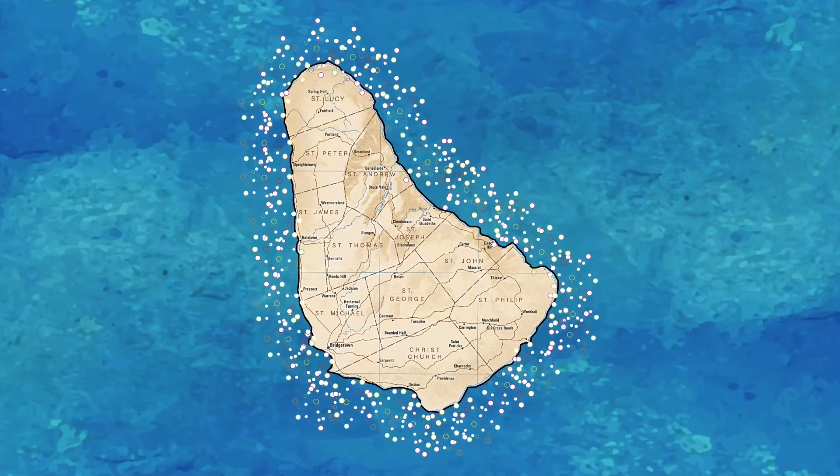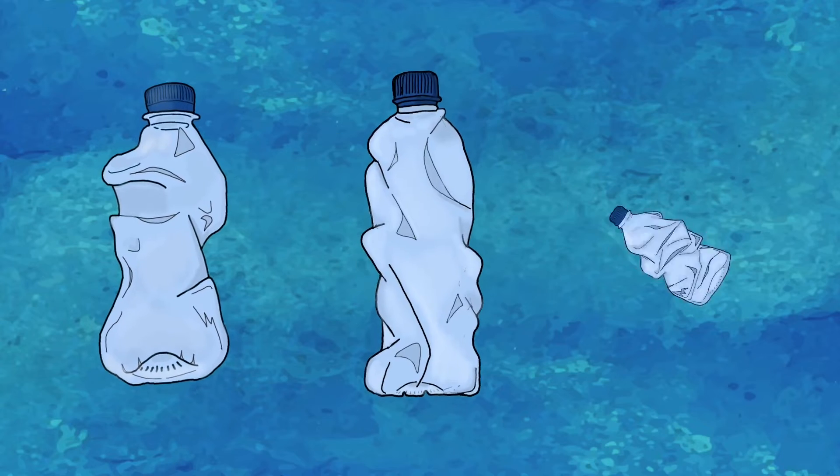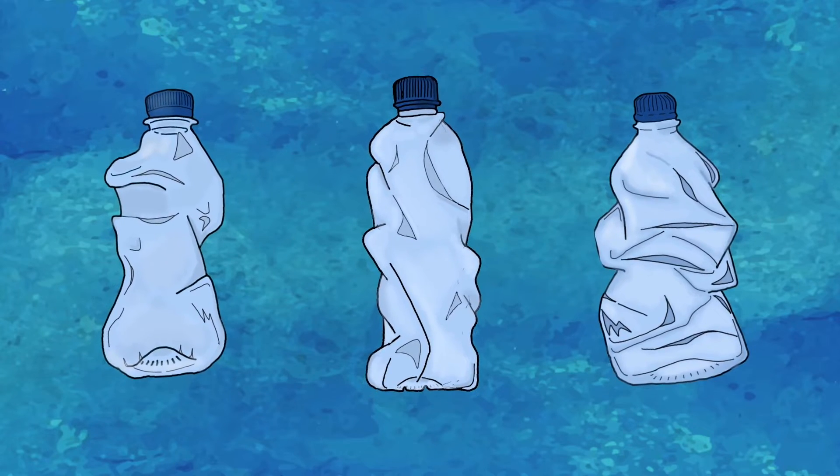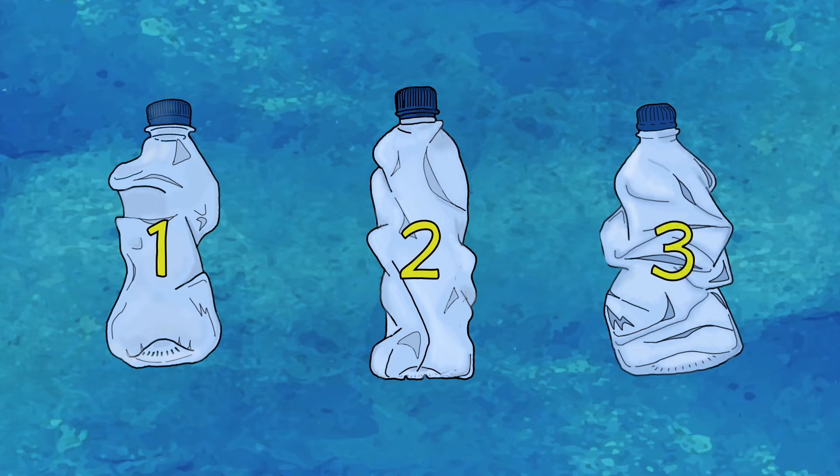So we know that we use a lot of plastic, but where does all this plastic go? To explain, let's follow the journey of three discarded plastic bottles and look at their impacts on Barbados and the planet. At the end, you can decide which outcome is the best of the three.